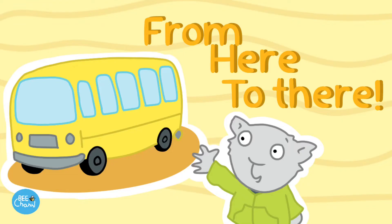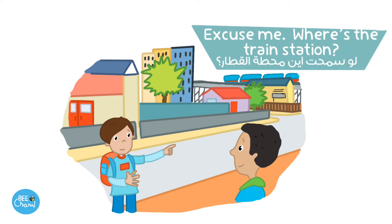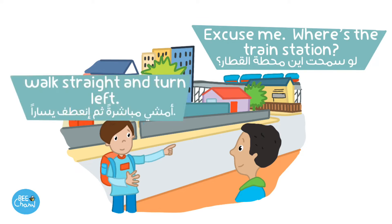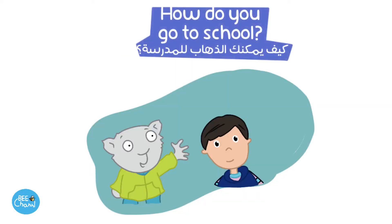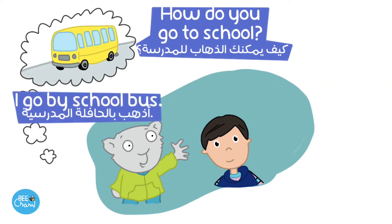From here to there. Excuse me. Where's the train station? Walk straight and turn left. How do you go to school? I walk. How about you? I go by school bus.